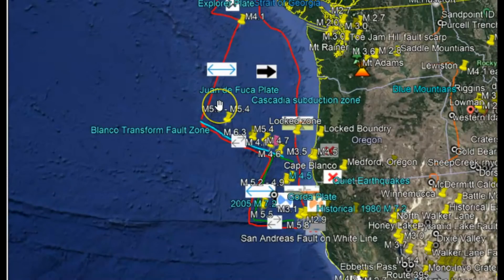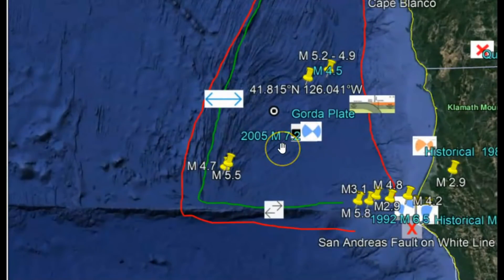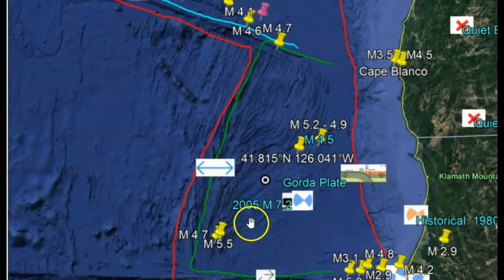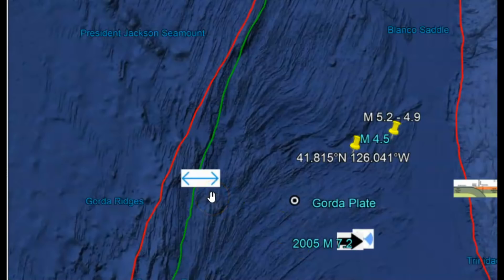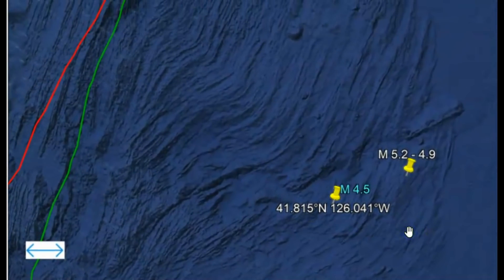We have the Juan de Fuca plate, the Explorer plate up north, and then the Gorda Plate. The Gorda Plate is being compressed and twisted. In my last video I talked about how it was moving east, but because it's being crushed coming from the south, with the Pacific plate on the west and the Juan de Fuca plate right next to it, it has this twisting, crushing motion — kind of like a tornado — as it moves east. Because of this crushing, twisting motion, the Gorda Plate has some deformities, and this earthquake was right along one of those deformity lines.